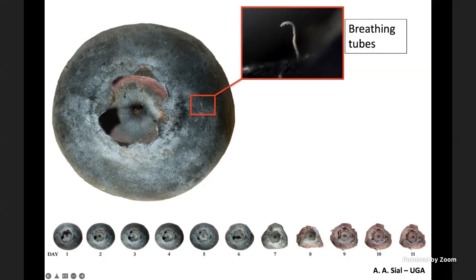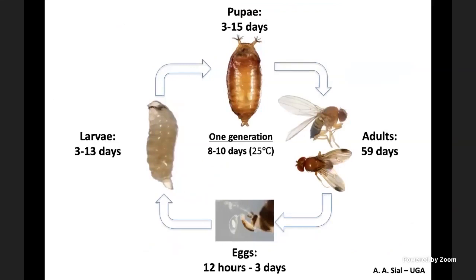Once eggs are laid, they hatch and larvae emerge within 12 to 72 hours. From that point they feed inside, turning otherwise normal intact fruit into unmarketable fruit in a relatively short period of time. In the field with higher temperatures, this process happens even faster. The whole development from egg to adult can be completed in 8 to 10 days at 25°C, meaning this fly can go through several generations during the field season — building from low numbers to really high numbers and causing serious damage if management strategies are not applied.